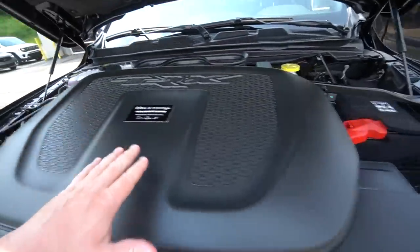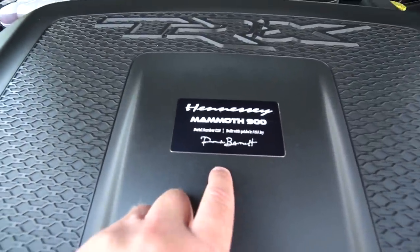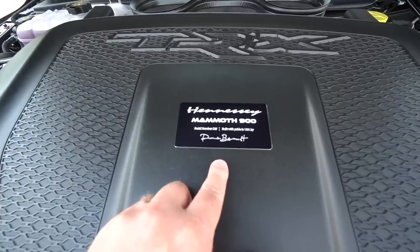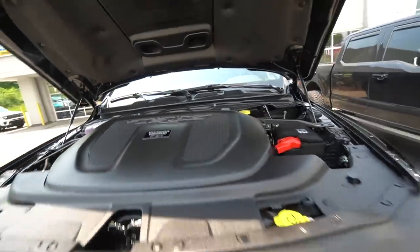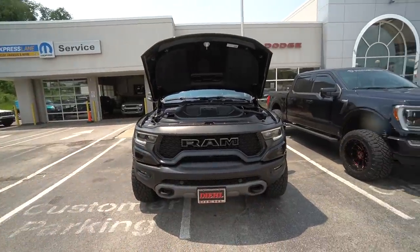So all you see is this big plastic cover under the hood, but Hennessy puts their own badging on it — Mammoth 900, serial number 25. Pretty cool, I gotta say, it just looks so good.